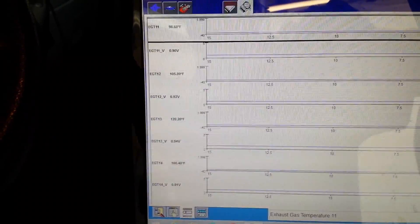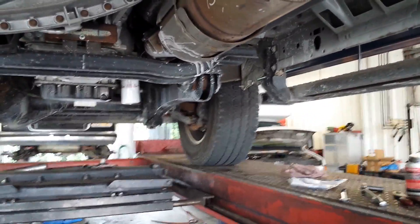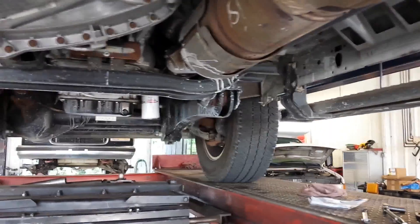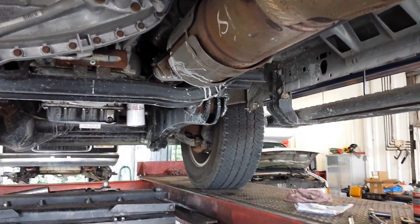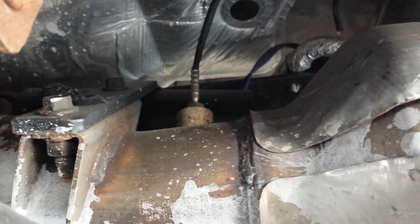So we'll replace the sensor and clear the code, and it'll be a wrap. I apologize for the noise in the shop — it's about 100 degrees in here so I've got a few fans going. Here's the engine and transmission. The down pipe off the turbo comes into the catalytic converter, and there's our first EGT sensor and our second one. The third one's down there and the fourth one's at the end. We're going to change this first one out.